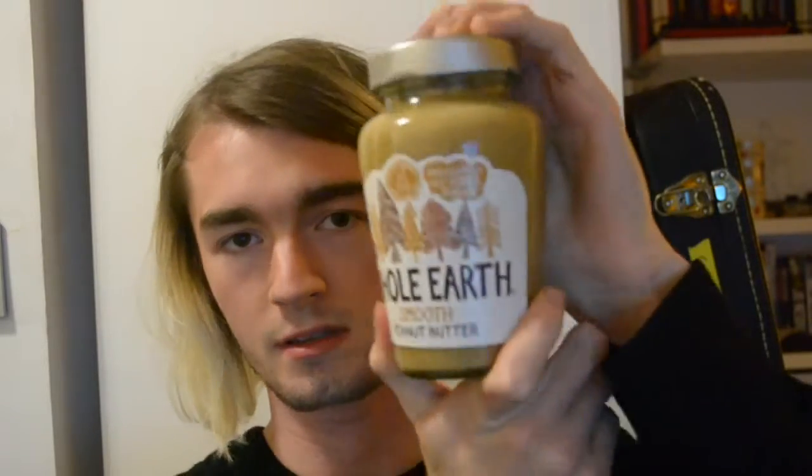We've got some peanut butter. This is a really good food, and let's eat it. It opens really easily, just like that, and that's what it looks like on the inside. So, what we're going to do is we're going to get this spoon, and now it's time to eat the peanut butter. Let's go.